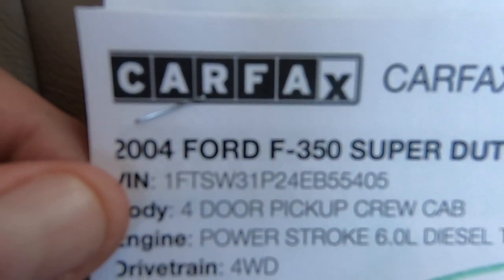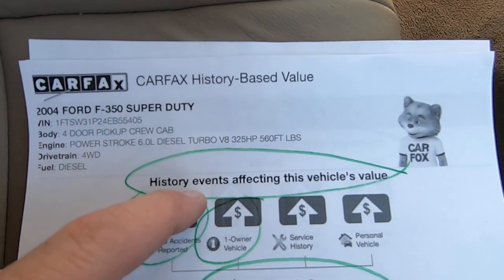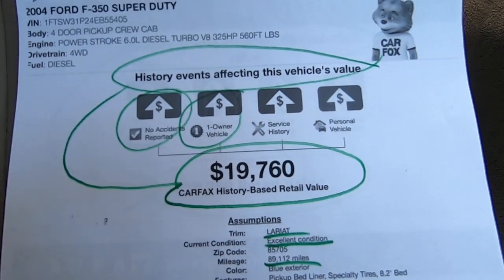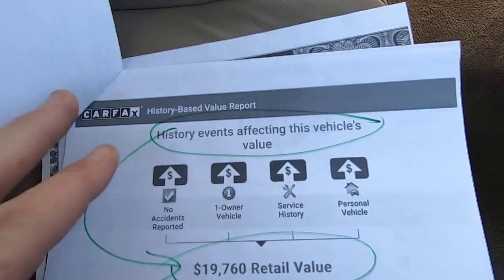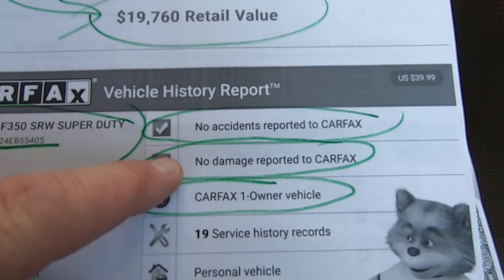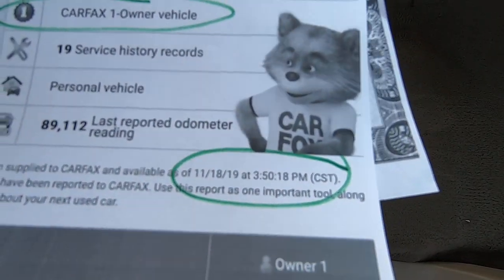Here's the Carfax for the truck — there's the VIN. They combine the Kelly Blue Book with the vehicle history and come up with a value of $19,760, which kind of jives with the Kelly — except they don't know it's had the bulletproof EGR package done to it. No accidents, no damage, one owner. We did this Carfax about a half hour ago.